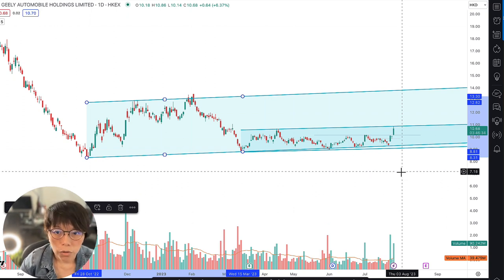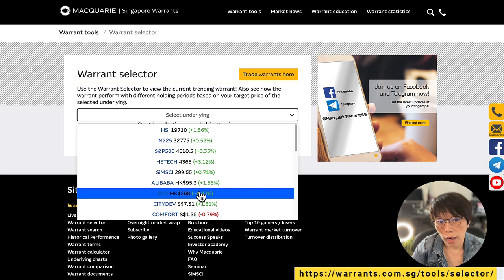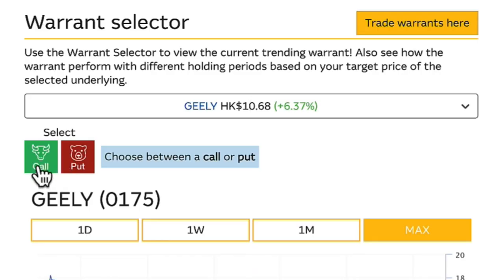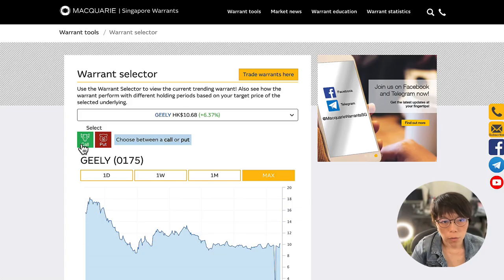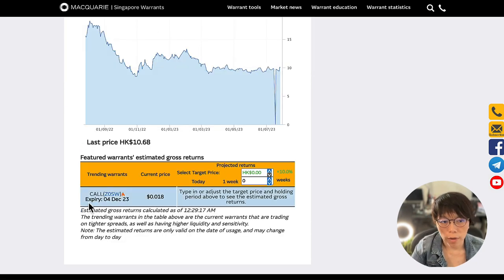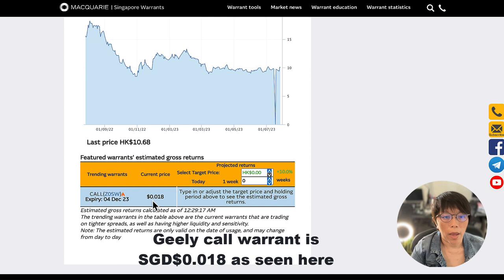Let me quickly go through how you choose a structured warrant. I'm at the warrant selector page. You choose the underlying, which is Geely. There will be two types of warrants: the green color call or the red color put. Call means you are looking at up; put means you are looking at down. Because I think Geely is going to go up, I click call. Very easily, the trending warrants will come up. The current price is about 1.8 cents, so instead of paying $10.60 for Geely, you pay 0.018 — that's 1.8 cents.